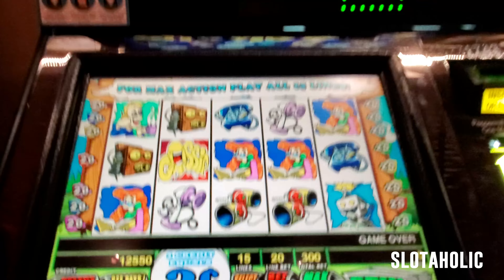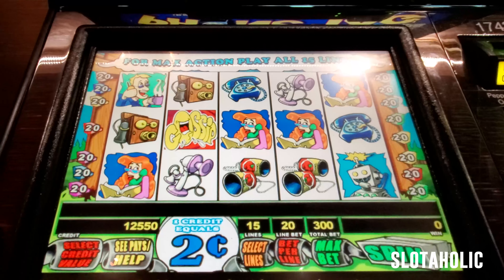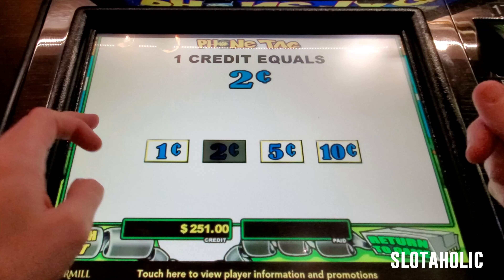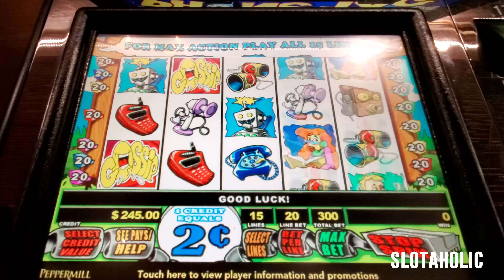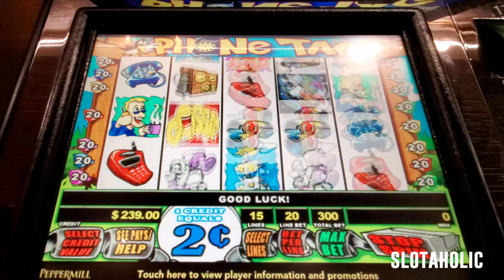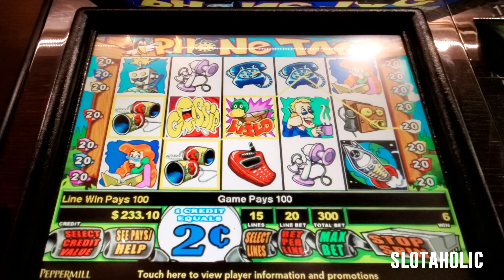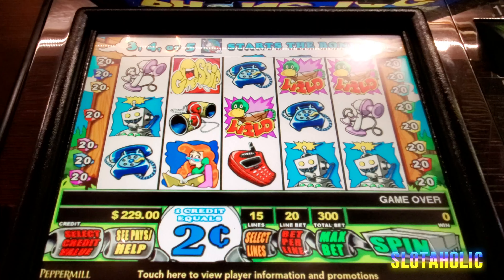Who remembers Phone Tag? This is a game I've honestly only played just a few times, but I think it's a fun one with the whole phone tag feature. These versions have the penny through ten-cent denomination. I've chosen to go with the two-cent denomination and do the max bet of $6. $251 in the machine — let's see if we have some fun on Phone Tag. Max bet.